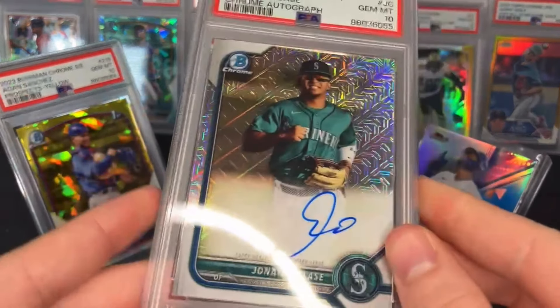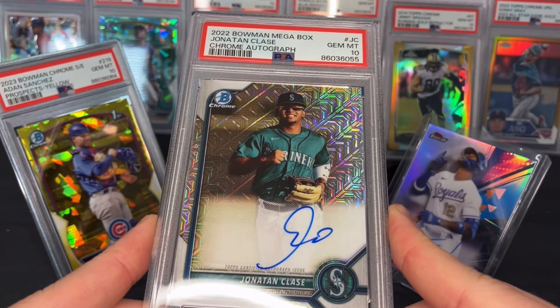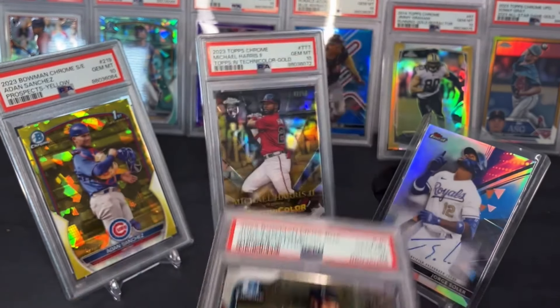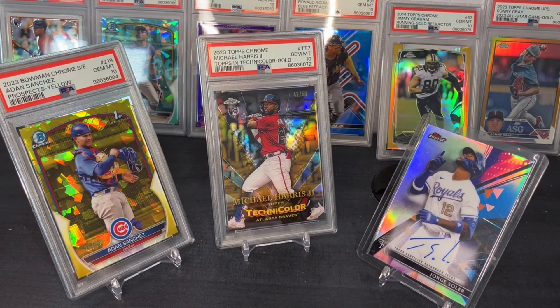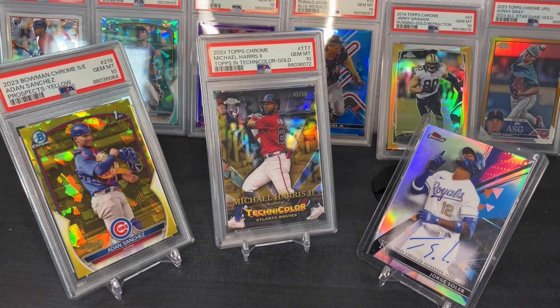Jonathan Class again — this is his auto from the 2022 Bowman Chrome Mega Box, another nice card. This next stretch of cards I'm doing in the order I saw them on the online reveal. I was thinking I just got one of the harder graders at PSA — good luck getting any 10s.